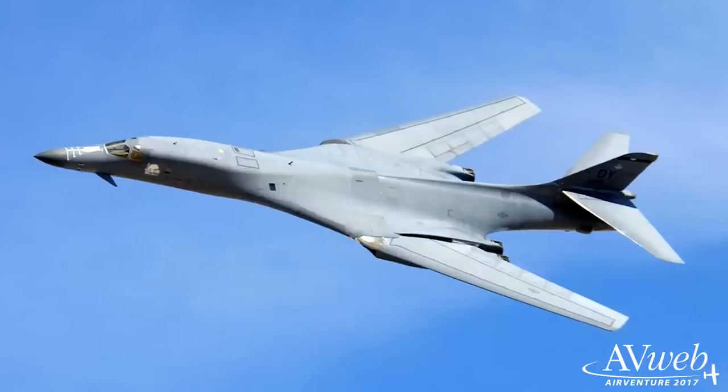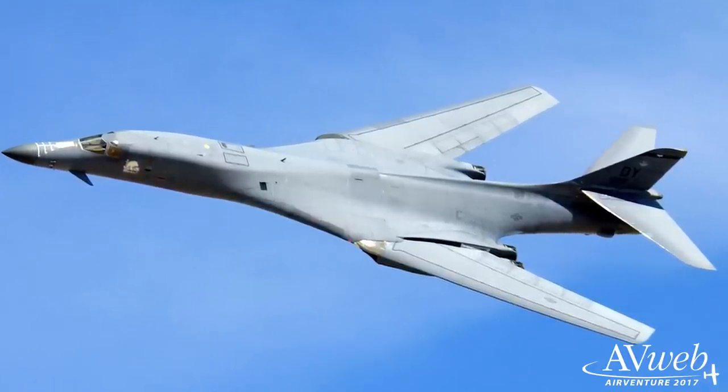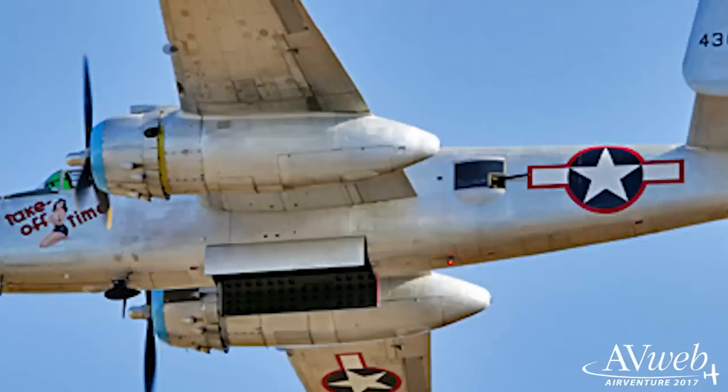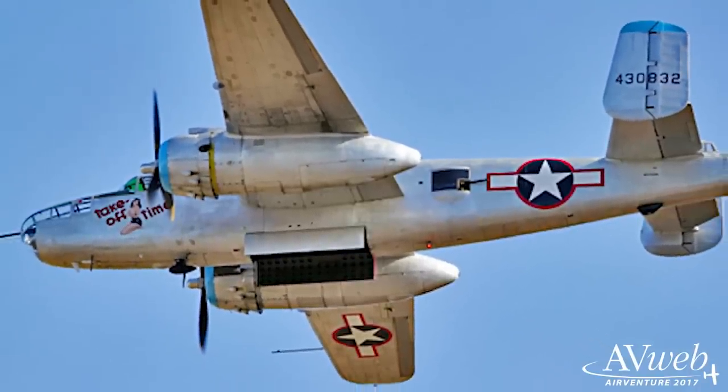AirVenture this year is going to be lousy with big bombers. Also doing a flyby together will be the B-1, the B-2, and the B-52. The Bone and the Stratofort will be on static display as well — look for a B-52 video later in the week. On Wednesday, at least a dozen B-25s will do a flyby to commemorate the 1942 Doolittle Raid.